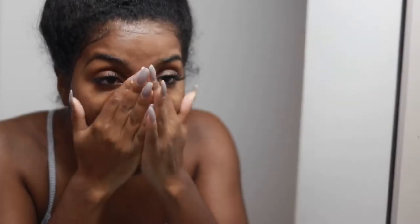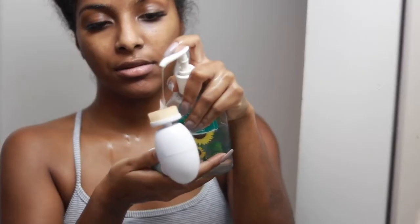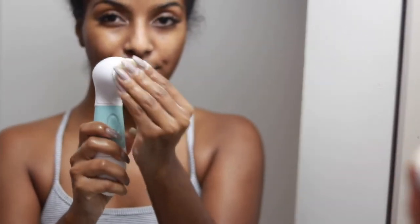Once I'm done rinsing my face, you can see my brush is pretty dirty — it takes off all the extra makeup you might have missed. I just take some soap and clean it off and it's good as new. It's super easy to clean and it does magic for your skin.